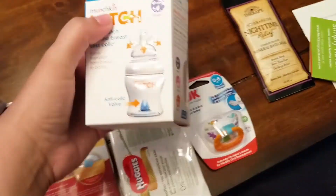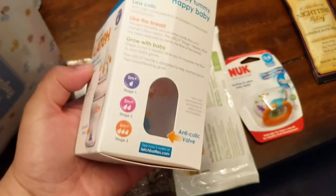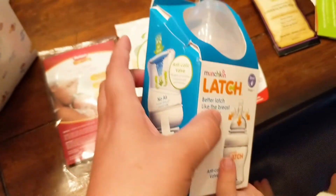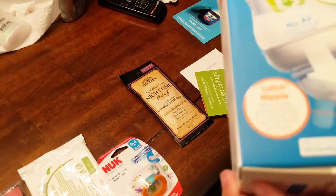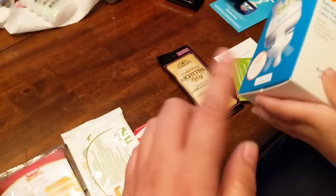Then we also have a bottle. The Munchkin Latch — I used this with my daughter originally. This is the bottle for size 0 months plus. It has an anti-colic valve inside of it, so I'm familiar with this already. And you can never have too many bottles, so we will definitely use this bottle for him as well.